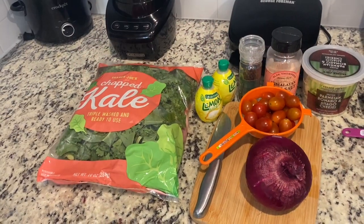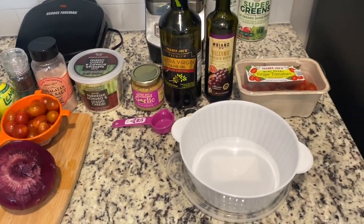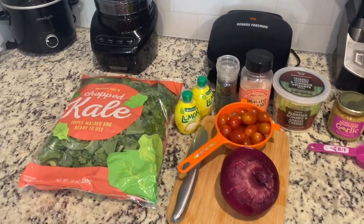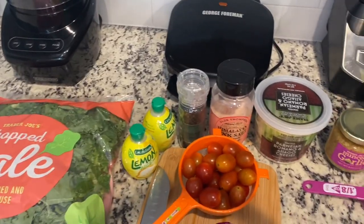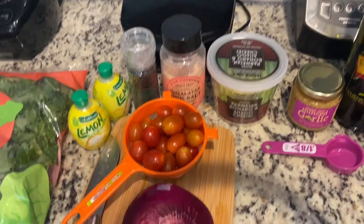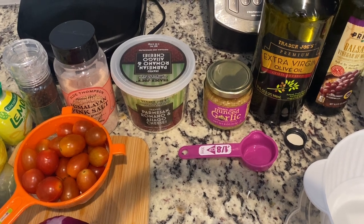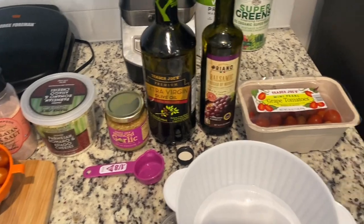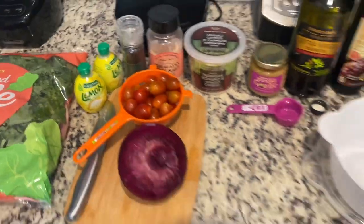For lunch I'm going to do a kale salad. I literally eat this maybe three times a week — it's my absolute favorite salad. I'm using chopped kale, concentrated lemon juice, ground pepper, Himalayan pink salt, tomatoes, red onion, shaved parmesan romano and asiago cheese, minced garlic, extra virgin olive oil, balsamic vinegar, and a container of grape tomatoes.